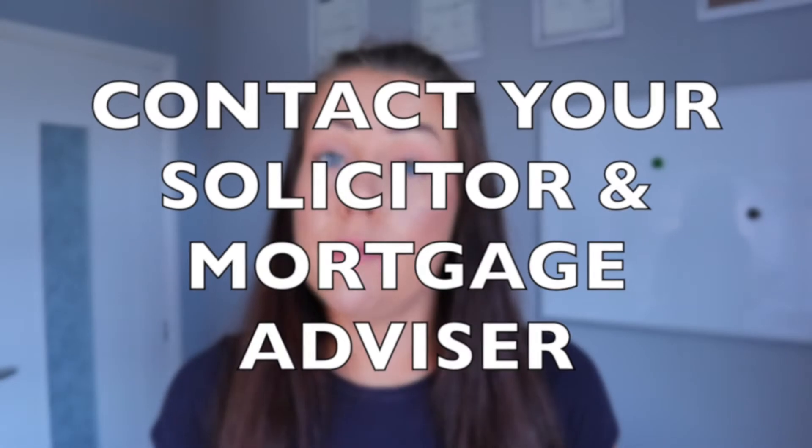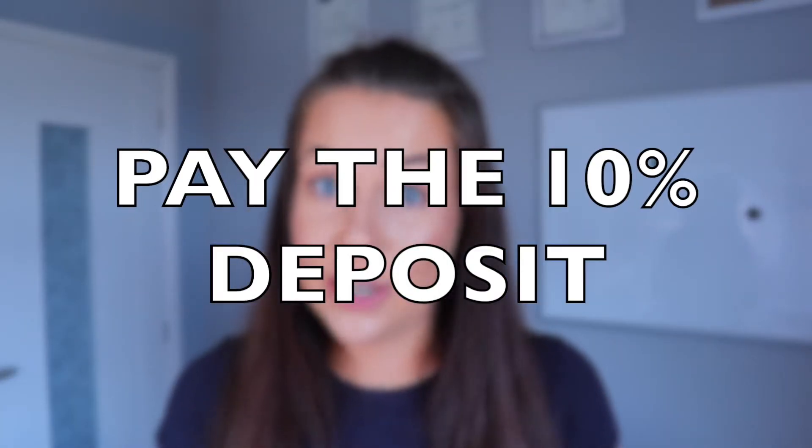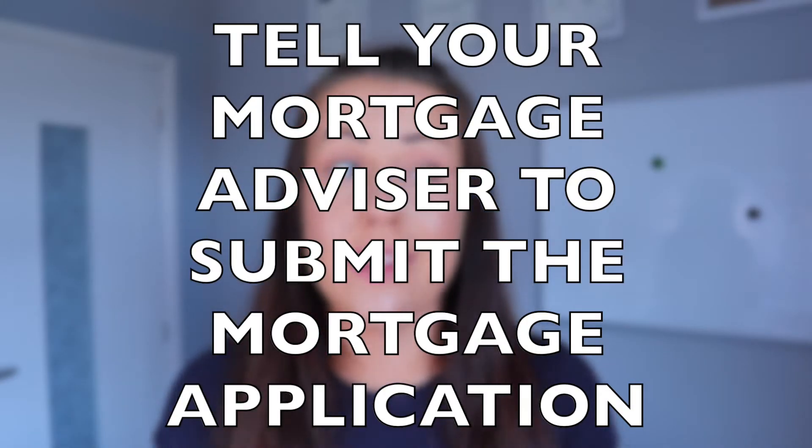Always consult your mortgage advisor first and they'll tell you what your chances realistically are. So you're at the auction and your bid is the winning bid — what should you do next? Straight away, contact your solicitor and your mortgage advisor to let them know you've secured the property so they can start working on their ends. You'll also need to pay the 10% deposit, and tell your mortgage advisor to apply for the mortgage — they normally can't apply until they know the final purchase price.